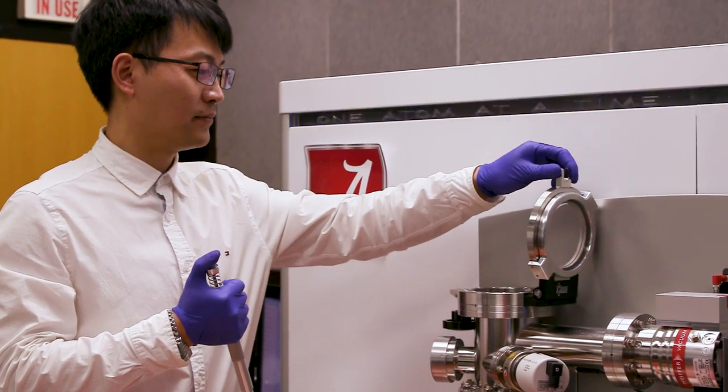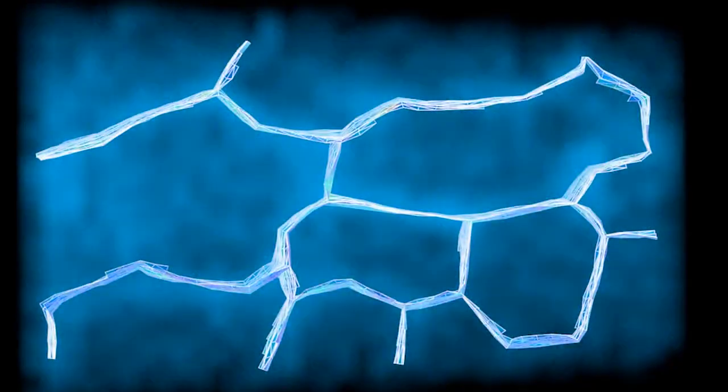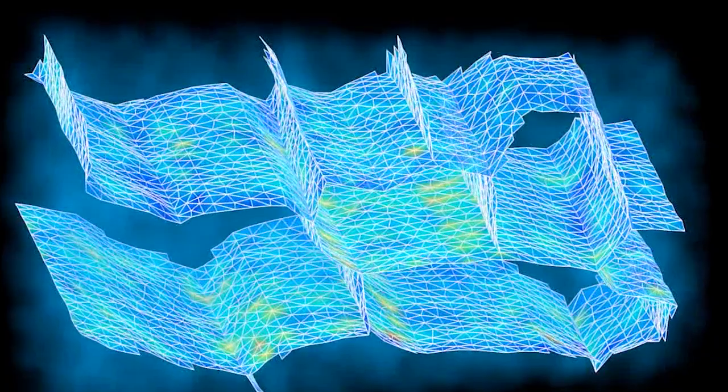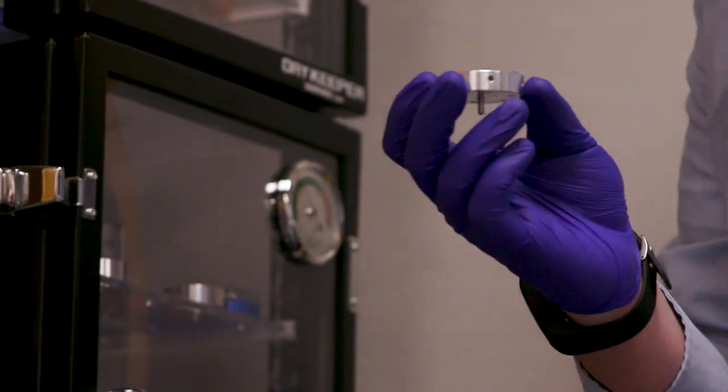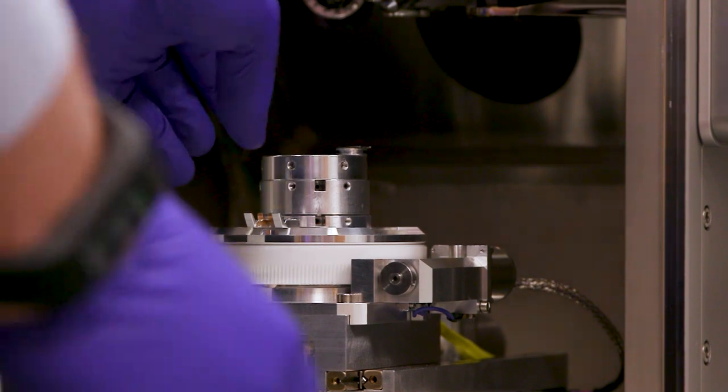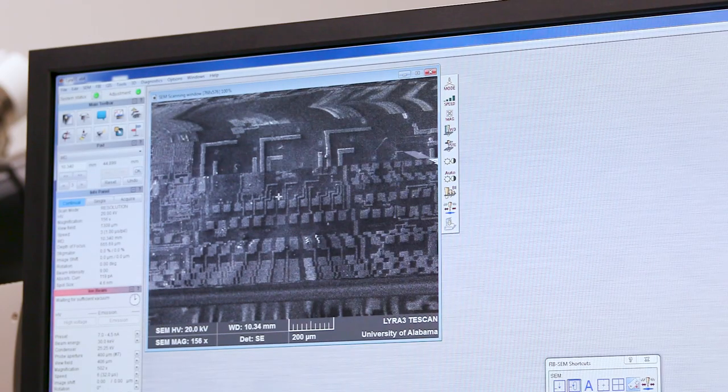The Central Analytical Facility, or CAF, is a group of tools that allow us to characterize materials from the atomic scale up to hundreds of microns, giving us the ability to understand materials in one, two, and three dimensions. The center is really unique and world-class. We've worked very hard to assemble a group of instruments that allow us to characterize materials from the atomic scale all the way up to the bulk scale — the access we have to these instruments really has no comparison.